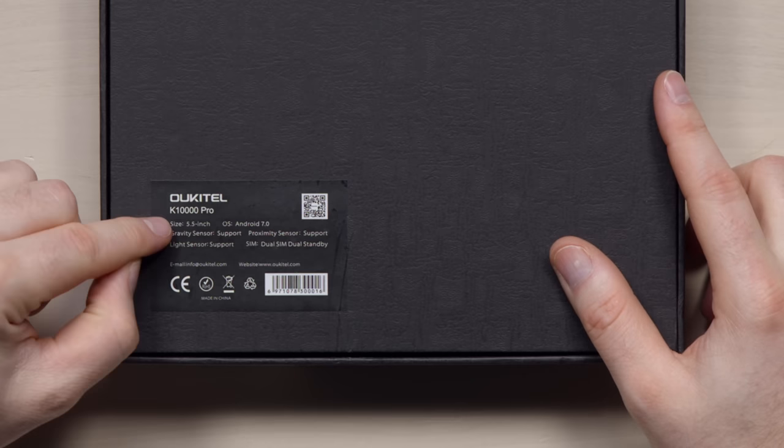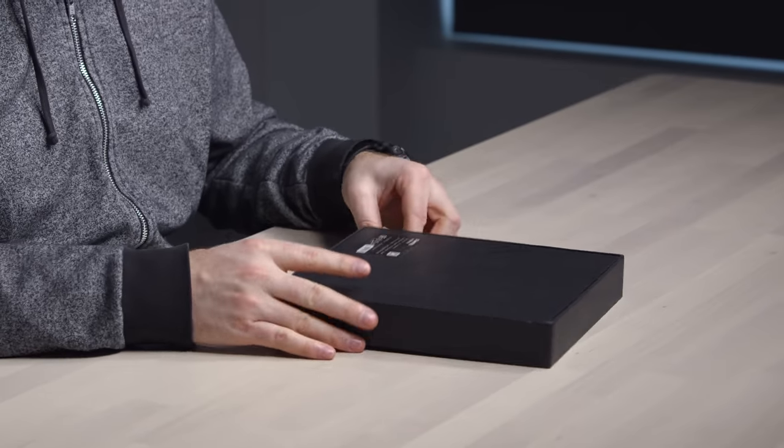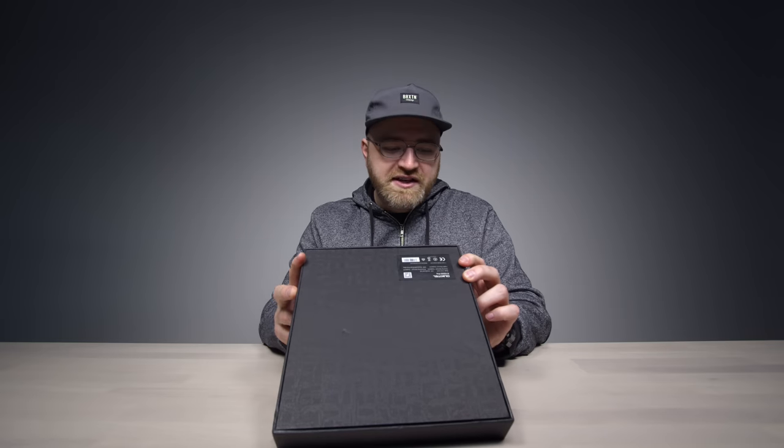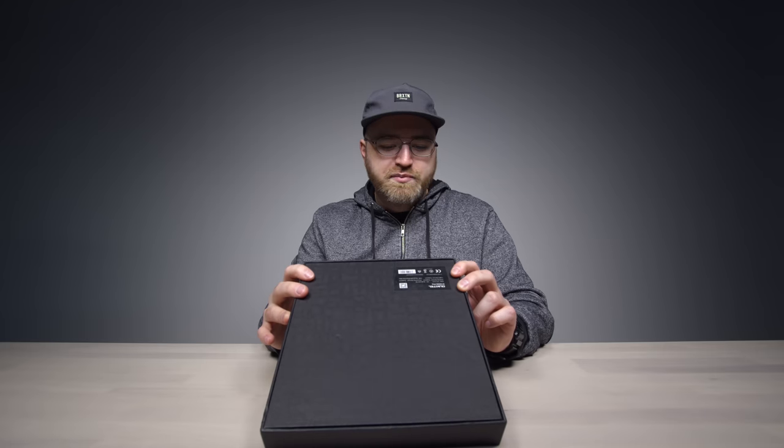They're claiming that's like a week's worth of battery, though that of course depends on how you use your device. The display is 5.5 inches, it's got Android 7 on it, dual SIM card tray, expandable storage through micro SD, and the version in front of me already has 32 gigabytes of storage pre-installed.